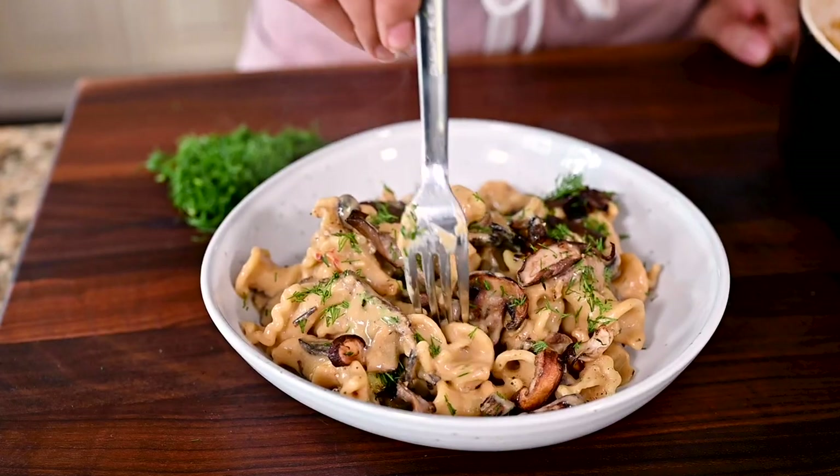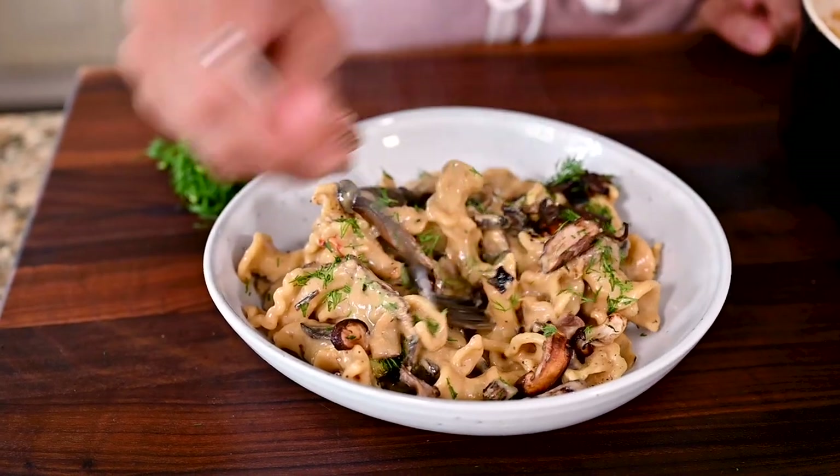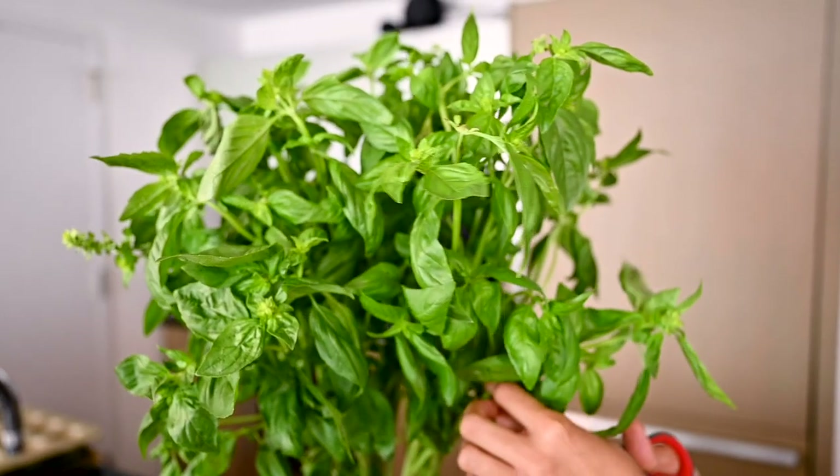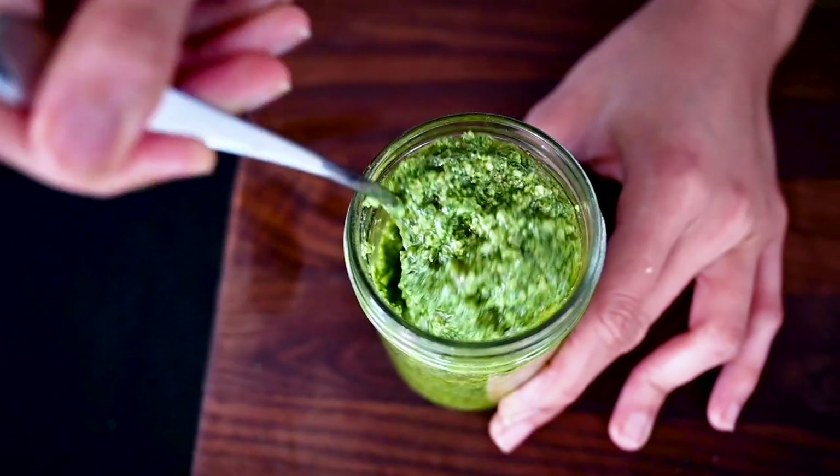For instance, if you make my mushroom stroganoff with white button mushrooms from the grocery store, it's still going to be good, but if you can throw in a few wild mushrooms from the farmer's market, it is going to be incredible. Or if you make my pesto, it's going to be good any time of year, but if you make it with basil that's in season in the summer, it's going to be outrageously good.